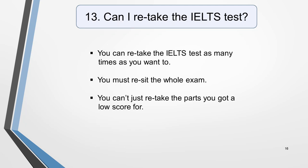Question 13. Can I retake the IELTS test? Yes, you can retake it as many times as you want to, and as soon as you want. The most likely reason for a retake is because you didn't get the results you needed on the first attempt. But you must re-sit the whole exam — you can't just retake the parts you got a low score for.